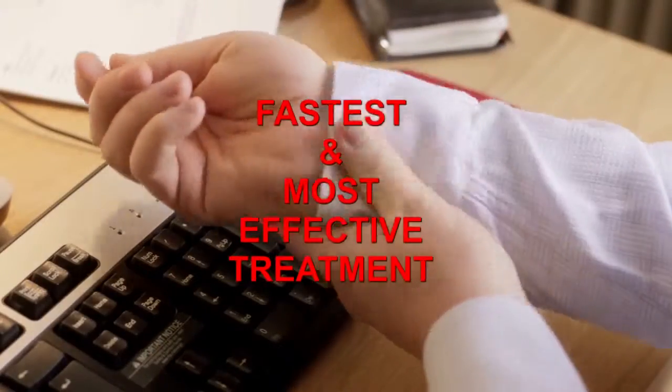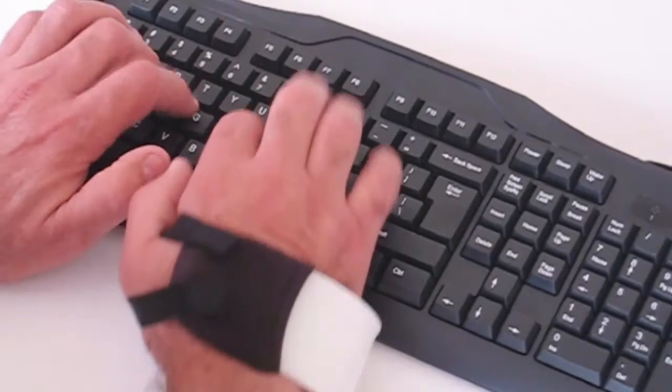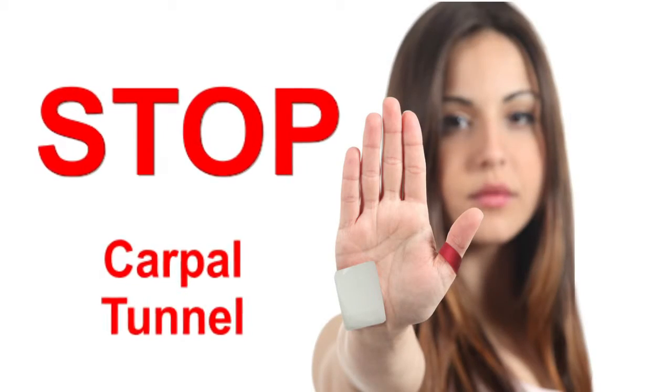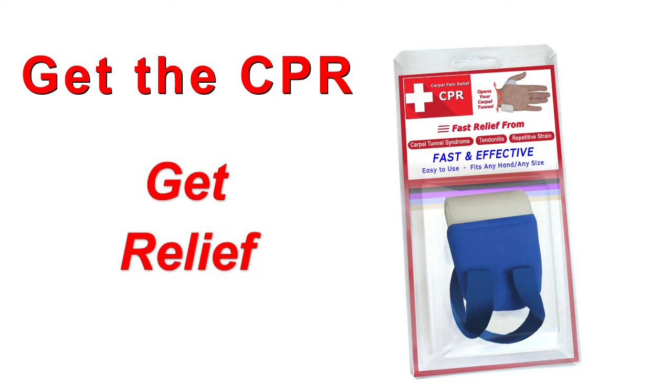The CPR is the fastest and most effective treatment available. You can even work while wearing the CPR, and it comes in a variety of colors. So stop carpal tunnel today without surgery. Get the CPR and get relief fast.